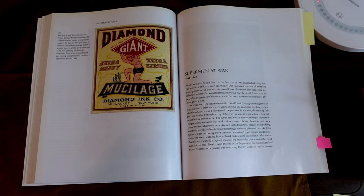I love the whole history behind the beefcake physique phenomena that really evolved. So this is 'Superman at War,' 1941 and 1949, starting with World War II.